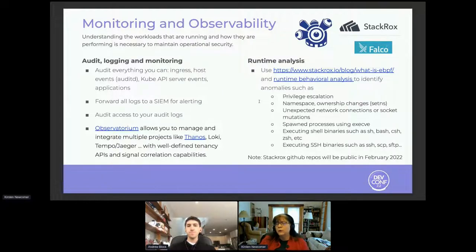The StackRox open source project has been launched, with GitHub repos becoming public in February. We're really looking forward to community growth and contributions around that. Similarly, the CNCF Falco project is another great space where the community has the opportunity to invest. These combinations of capabilities are going to be really important moving forward.